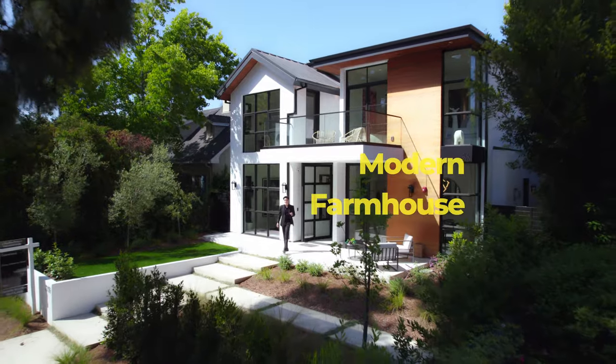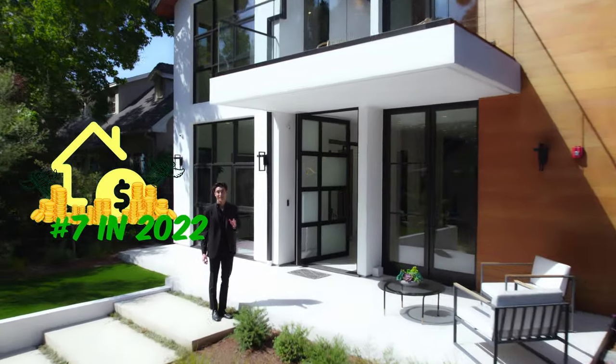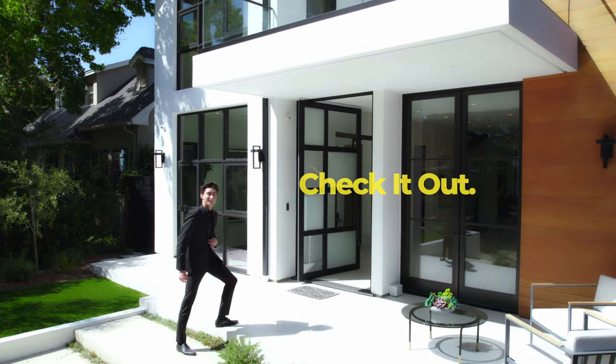Today we're going to be taking a look at this exquisite modern farmhouse behind me, located in one of the most expensive area codes in the US — Santa Monica, California, 90402. I'm Severn Reese, let's go check it out.